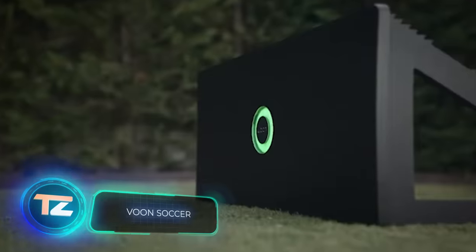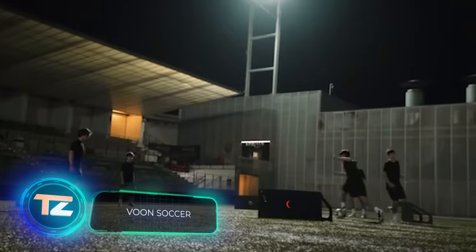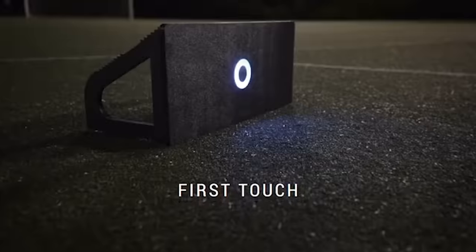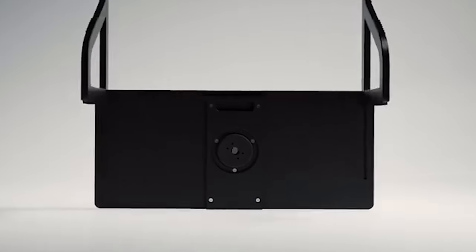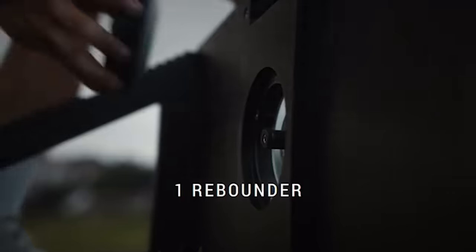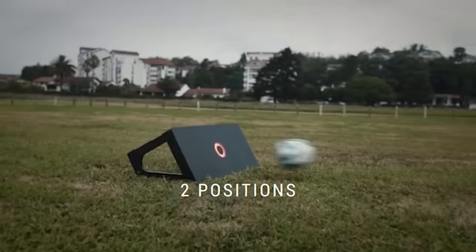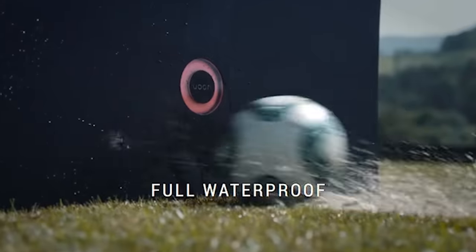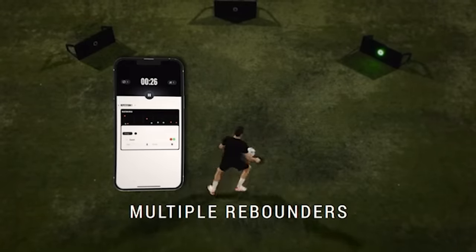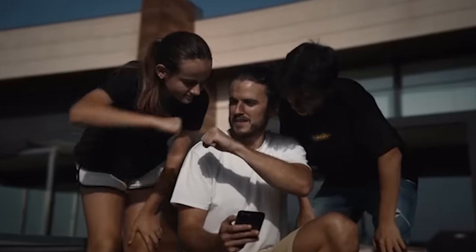Messi and Ronaldo are nearing retirement, paving the path for a new wave of players. Voon Soccer steps in to aid the future Champions League stars in honing their soccer abilities. It's a device equipped with artificial intelligence algorithms that monitor player movements with the ball and highlight areas for improvement, offering numerous exercises, up to 30 hours of usage on one charge, all at a price of $248. This marks the future of soccer training.